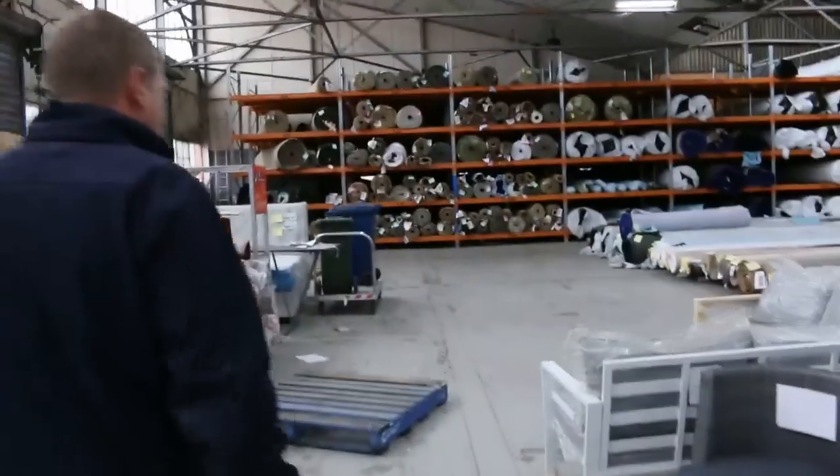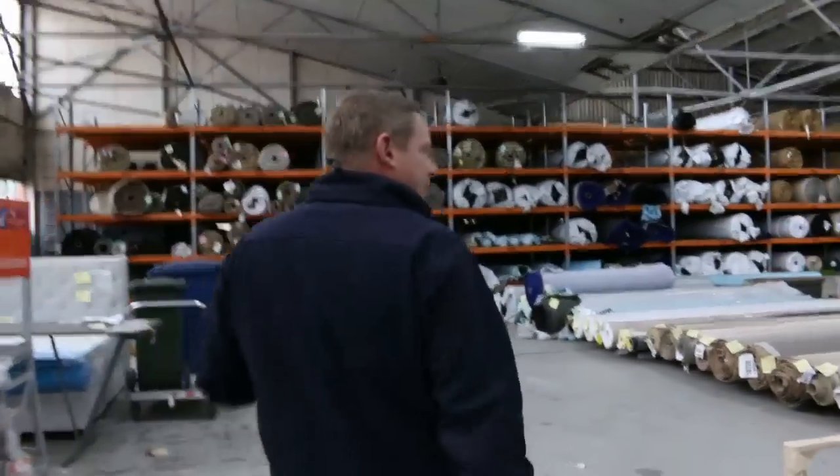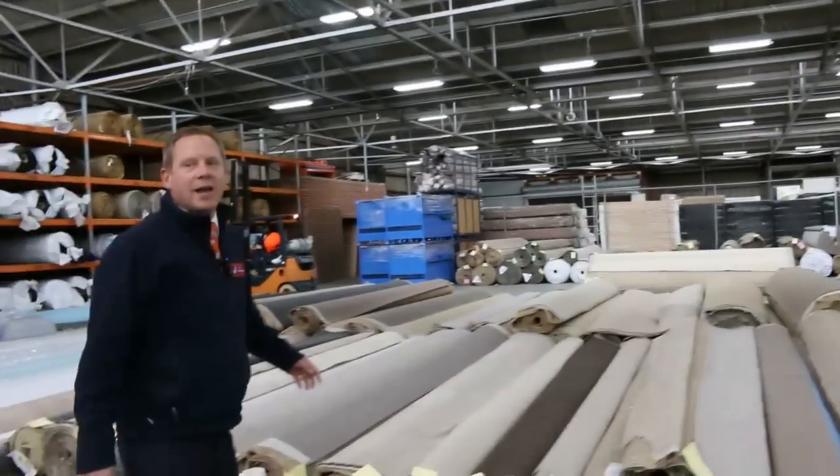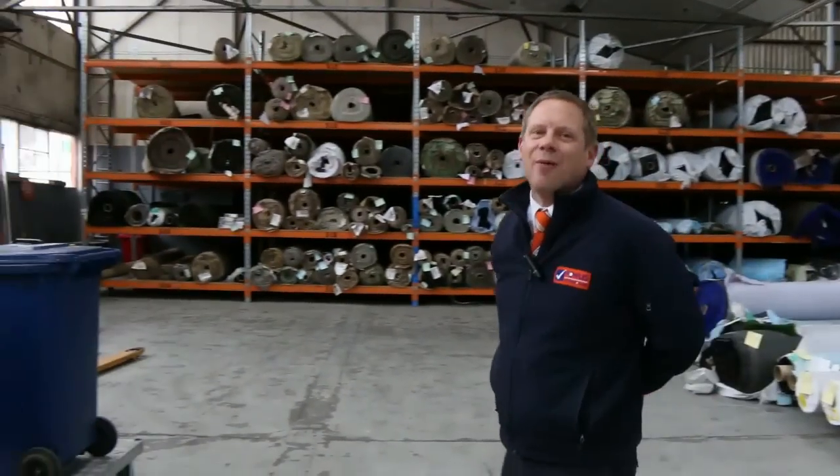Then into the carpet and floor coverings auction, where carpet often sells for less than $7 a square metre. And over the back we've got the timber and building materials auction as well. So all in all three fantastic looking auctions. We can't wait to see you here tomorrow at 10am. Thanks for watching.